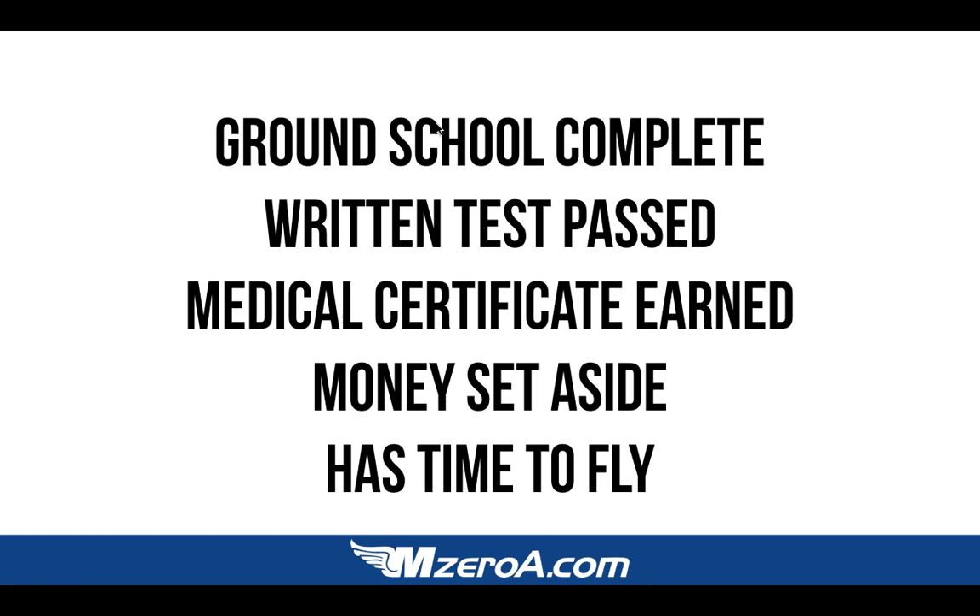You know that how you study for a written test and how you study for a checkride are two totally different things. My advice to student pilots: get that written test done now. It starts by completing a ground school. Aviation mentors, I need you to start nagging your mentees to get their written tests done — it is truly a monkey on your back. When you come to me with all those things done, it's time to do the fun stuff. If you knock out these five things, it saves you so much money and time on your flight training.